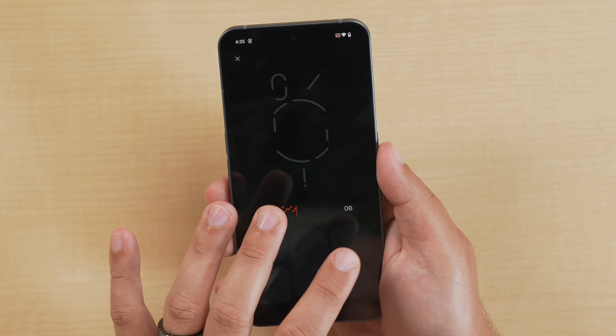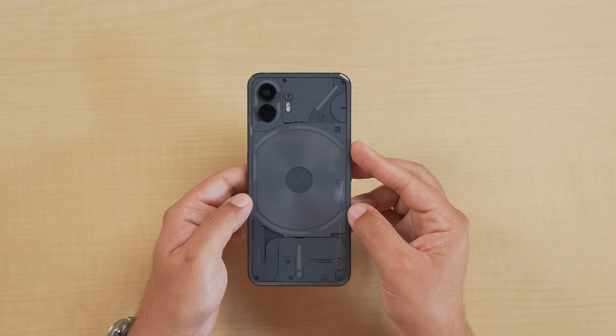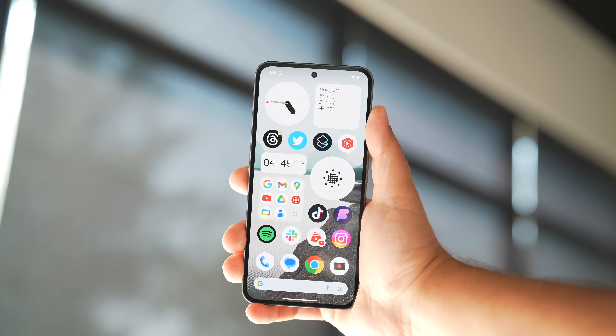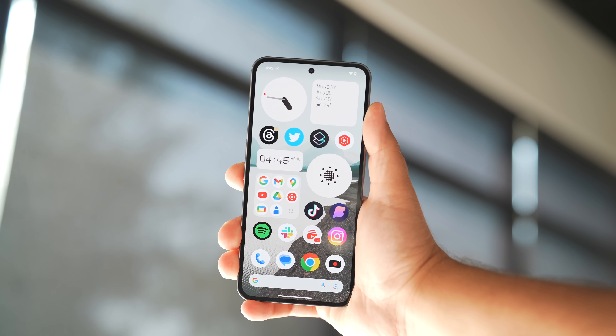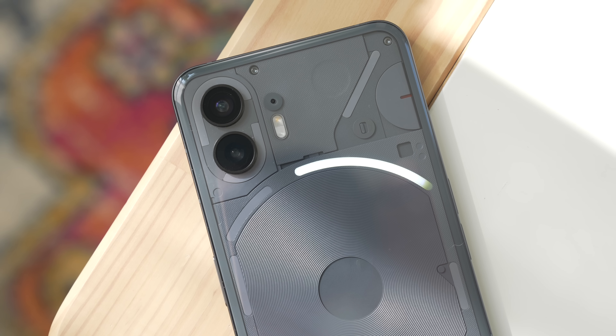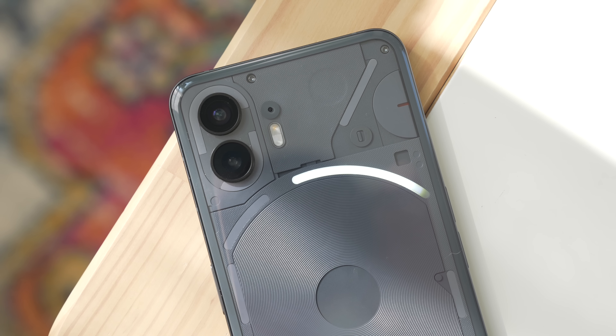What do you think of Nothing's second phone, the Nothing Phone 2? I genuinely think this is possibly one of the best Android phones you can get right now, especially for the price — you're not sacrificing much of anything. It starts at $599 with 8 gigs of RAM and 128 gigs of storage, or you can get the model with 12 gigs of RAM and 256 gigs of storage for an extra $100, topping out at $699. There's also one priced at $799 which gives you 512 gigs of storage.